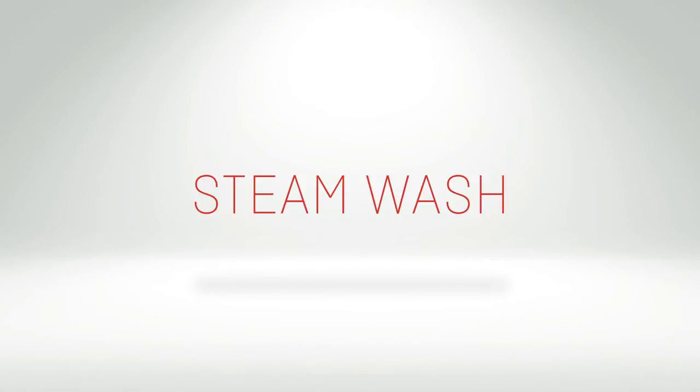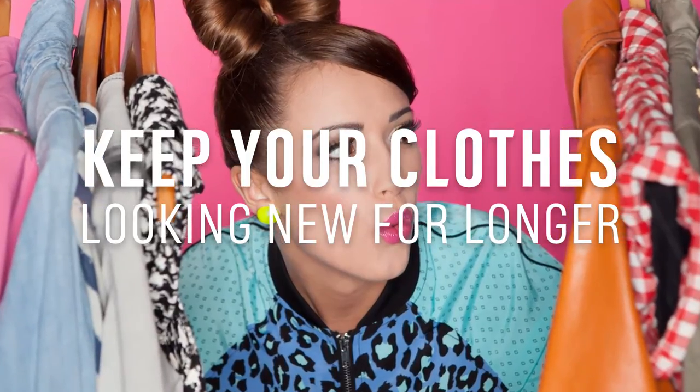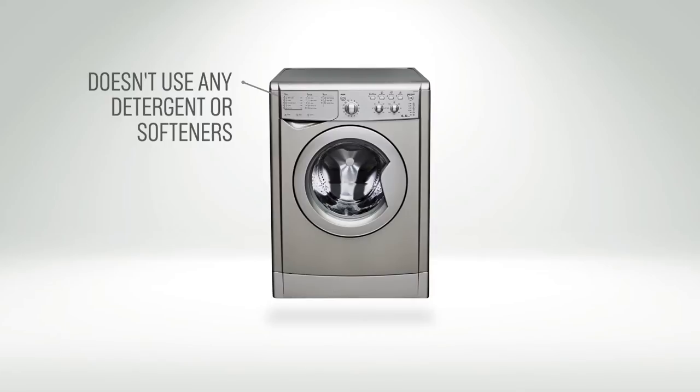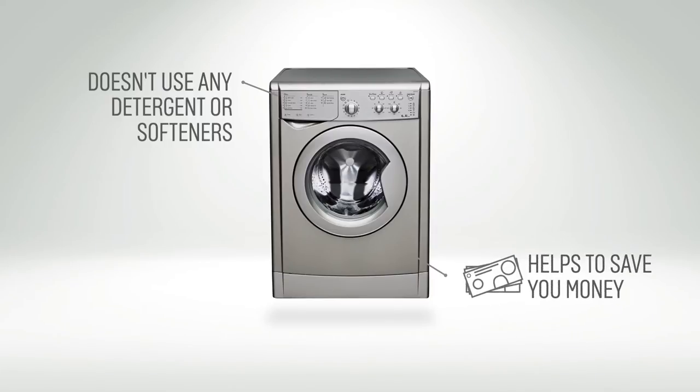A steam wash program is great for helping to keep your clothes looking new for longer. This is because they don't use any additional detergents or softeners in the cycle, saving you a little cash by not having to buy them.